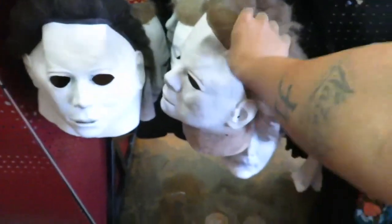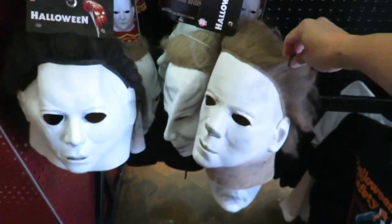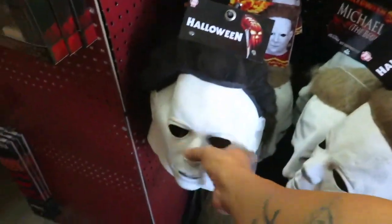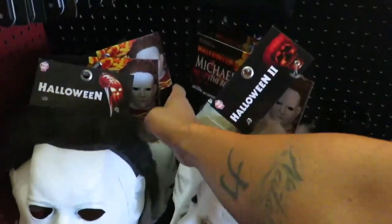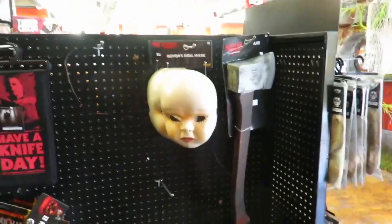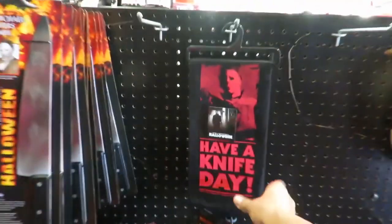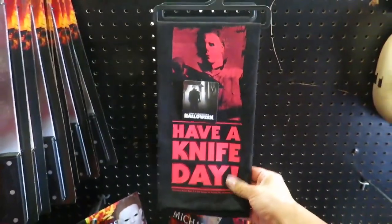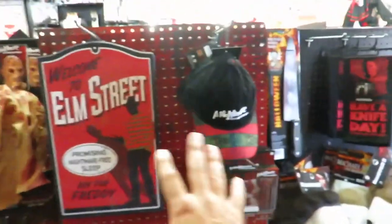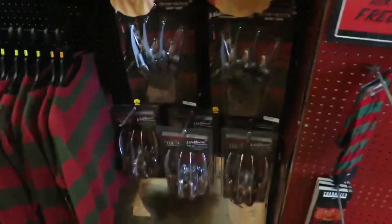This one has the Michael Myers mask in here. So you can see we have the Halloween 2, the Halloween 1, and some other Michael Myers ones. I don't see the new Halloween one. They also have the Evil Doll mask, a hatchet, a nice day hand towel. We have some Freddy socks, some of the Freddy merchandise, some gloves.